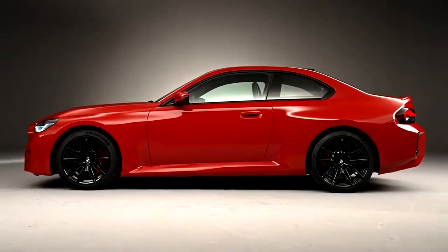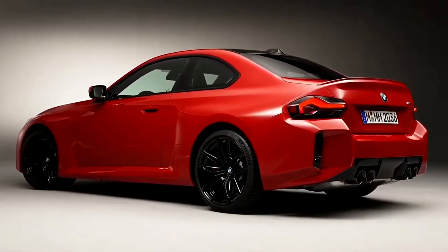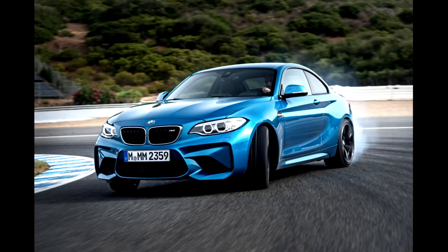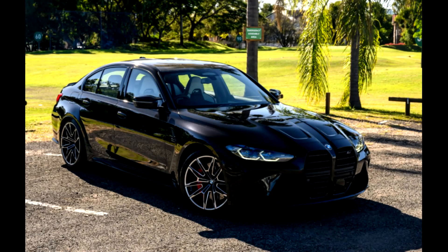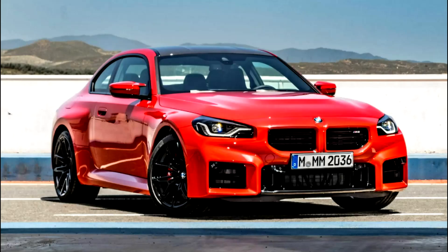What that means is, where the last M2 was lighter, more fun and more playful than the F80 M3 and M4, this car is the same as the new G80 M3 and M4. The only difference is the two-series chassis, but almost everything else is identical.